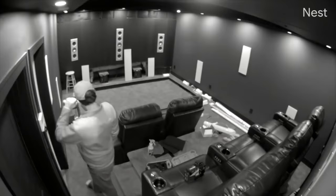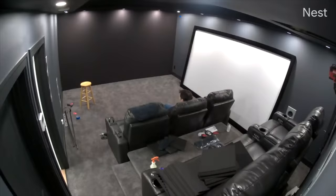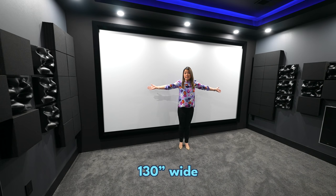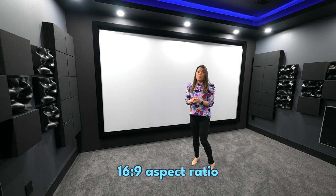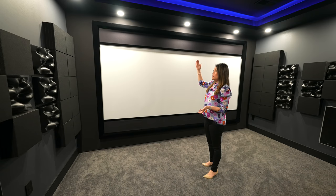The screen frame slotted together and the screen material was stretched across and attached with included fasteners. This screen is 150 inches diagonal and 130 inches wide with a 16x9 aspect ratio and a motorized masking system. For movies in 2.35:1 cinemascope, the masks can hide the gray areas on top and bottom so when the lights are off you wouldn't see any bars at all.